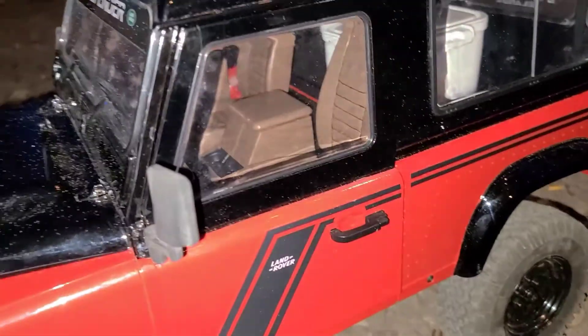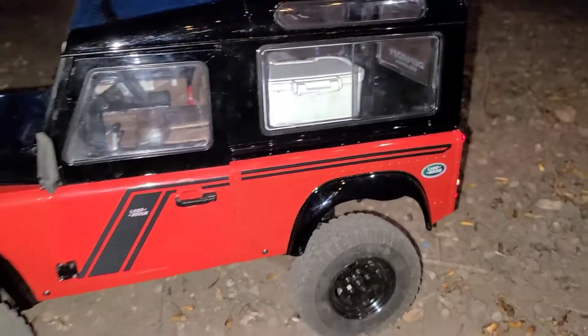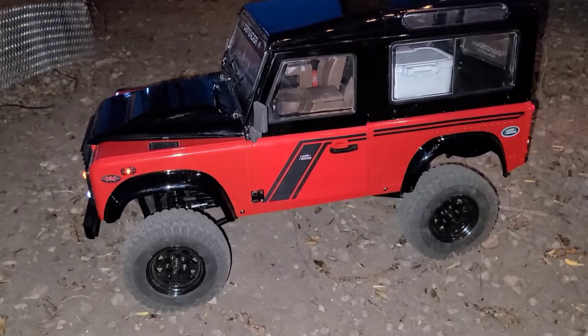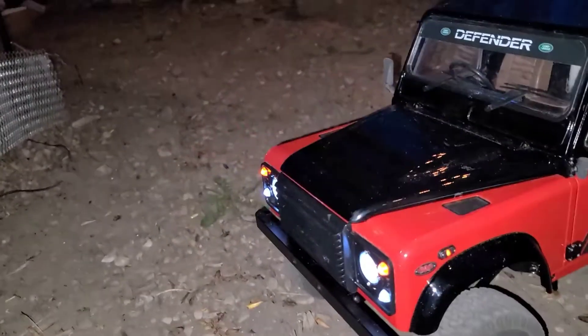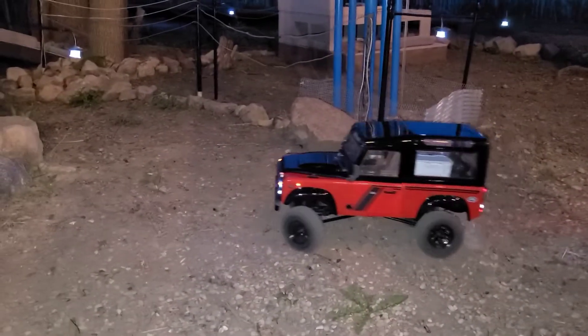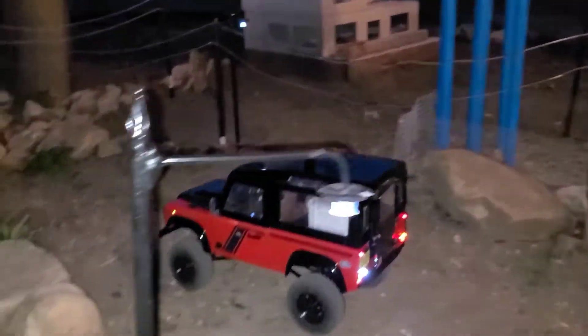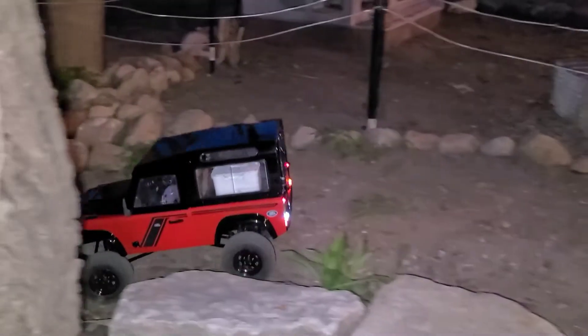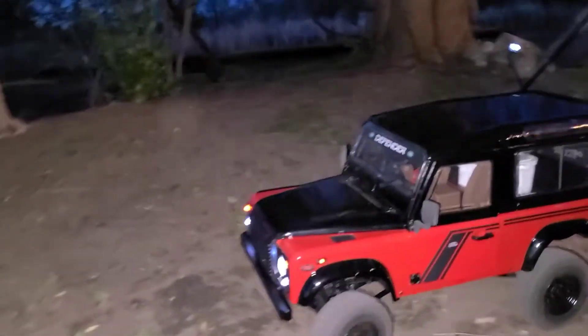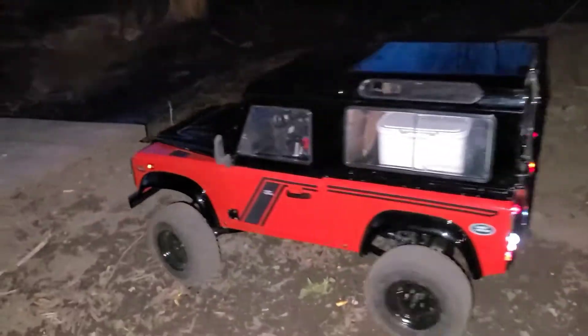The interior is looking really good inside, really liking it. So we're going to go on a little night crawl here and show off all these new features. We're crossing the bridge now.